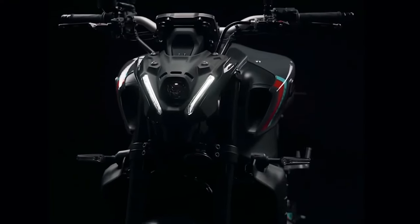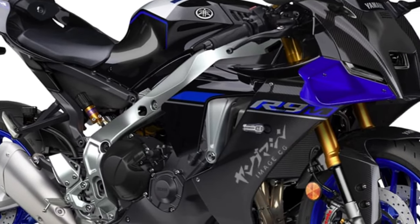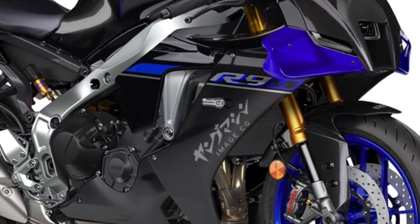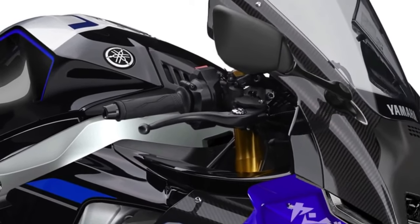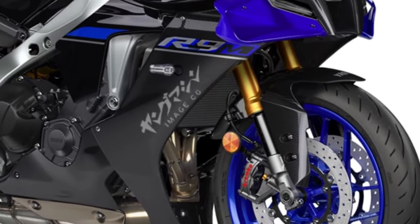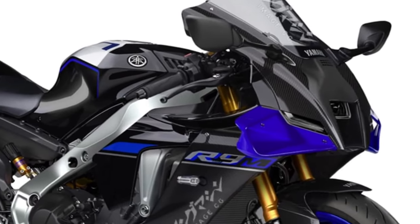Aerodynamic enhancements, including wind tunnel-tested bodywork and MotoGP-inspired winglets, optimize airflow around the bike, reducing drag and enhancing high-speed stability.